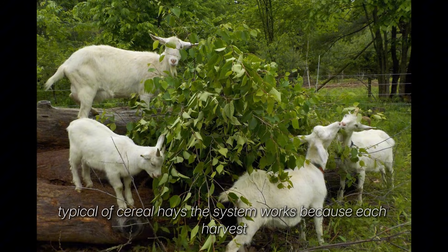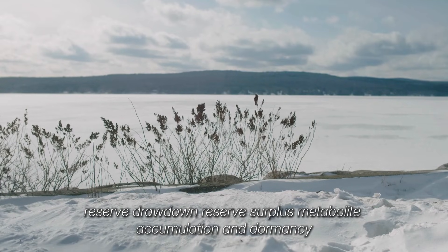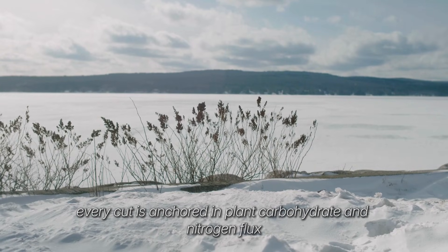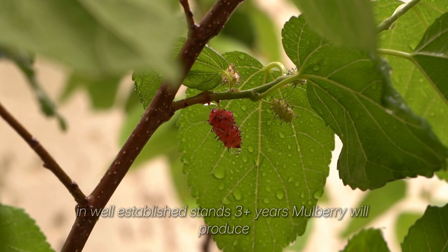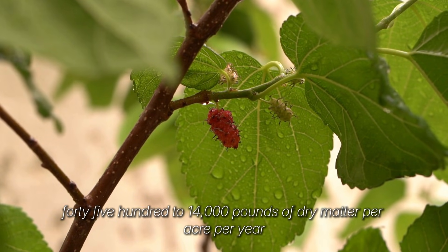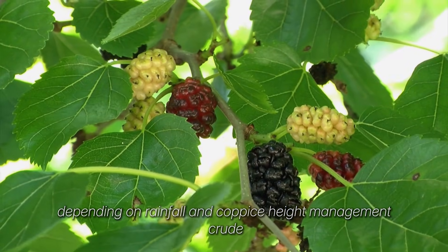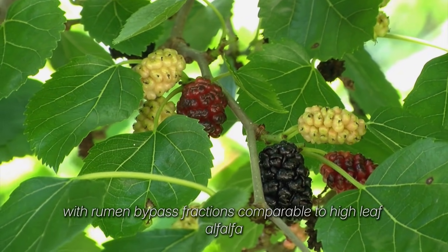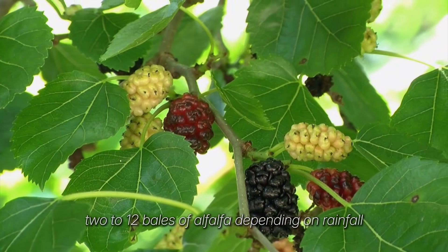This system works because each harvest coincides with a distinct physiological transition: reserve drawdown, reserve surplus, metabolite accumulation, and dormancy. Every cut is anchored in plant carbohydrate and nitrogen flux, not the calendar. Coppice mulberry is the tier 1 protein engine. In well-established stands of 3+ years, mulberry will produce 4,500-14,000 pounds of dry matter per acre per year depending on rainfall and coppice height management. Crude protein routinely measures 18-28%, equivalent to replacing 2-12 bales of alfalfa depending on rainfall.